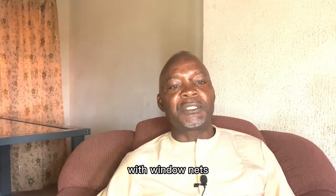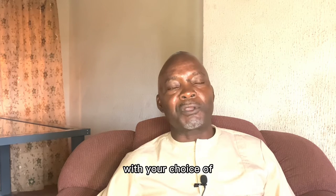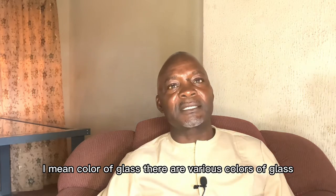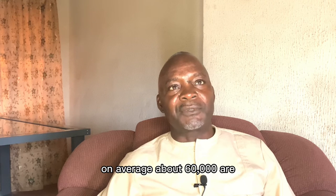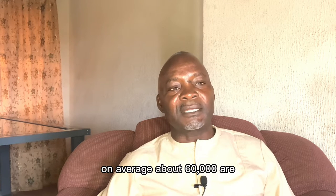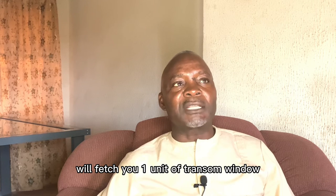The transom window also comes with window nets and then, of course, with your choice of glass — I mean color of glass, glass that has various colors. So on average, about 60,000 naira will fetch you one unit of transom window.